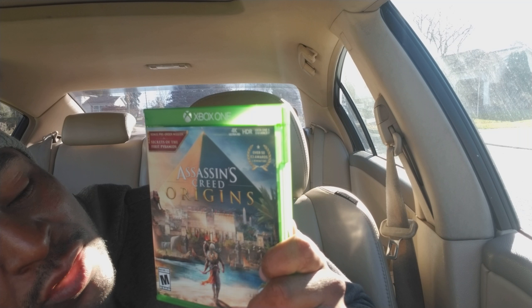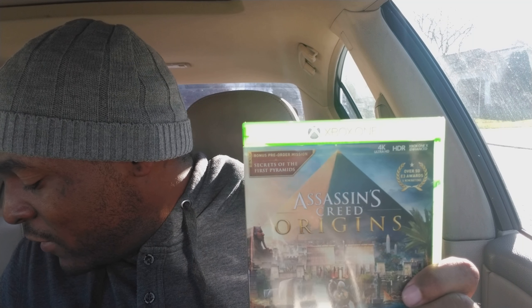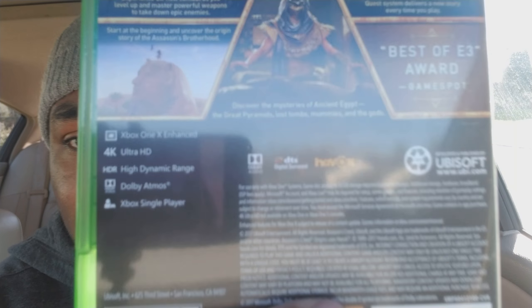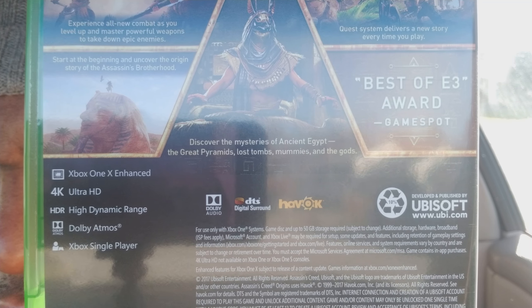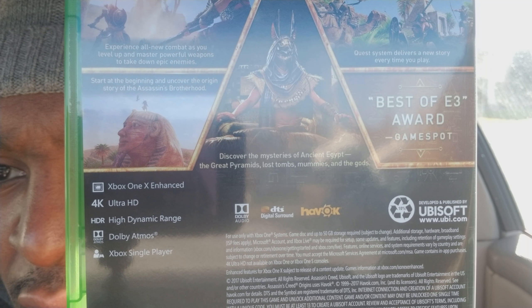This one takes full advantage of the Xbox One X. Need for Speed I think upscales to maybe 1800p, but Assassin's Creed Origins is native 4K. The patch for this is probably around 20 gigs on top of the base install — the game itself is 50 gigabytes. You can see the Xbox One X Enhanced, Ultra High Definition, and High Dynamic Range labels on the box.